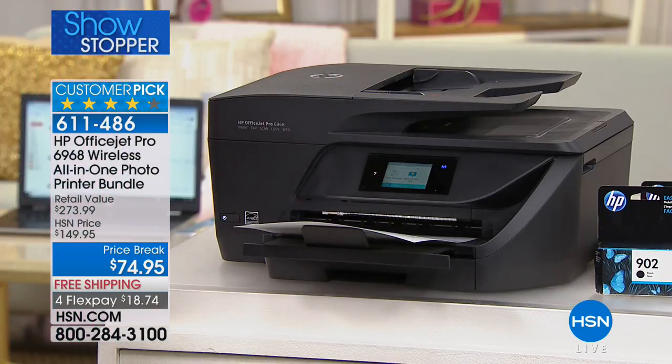This really is the definition of a flash sale. For the next 12 minutes, if you are one of the next 900 callers, you get a top-of-the-line Pro Series customer-pick printer for 50% off. It's one of those right-place, right-time kind of moments.